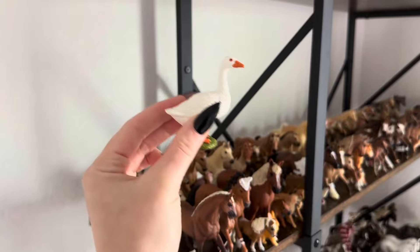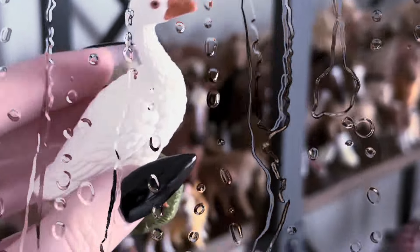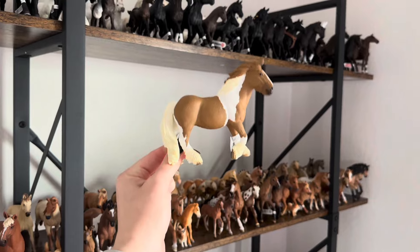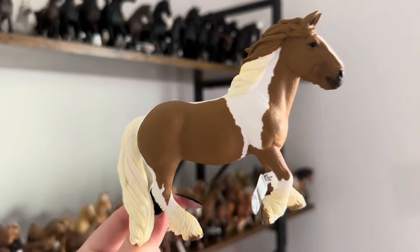If you don't have this in your collection you are seriously missing out and you need to rethink your priorities in collecting. There is something to be said about aesthetically holding a Schleich — you gotta put your fingers in the right place just so that they don't cover the entire horse.